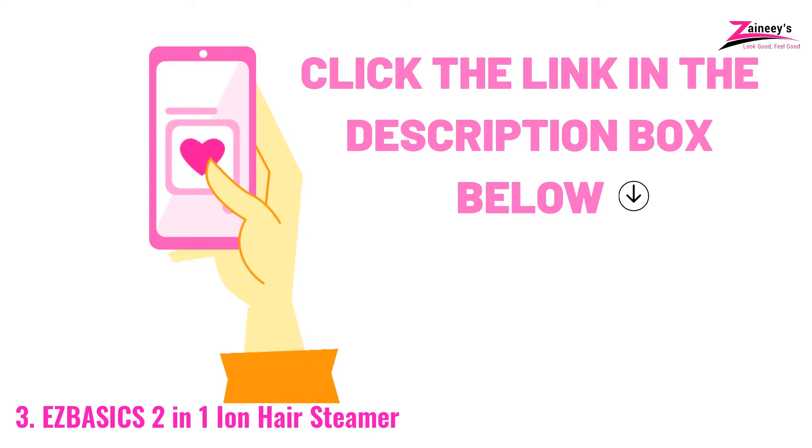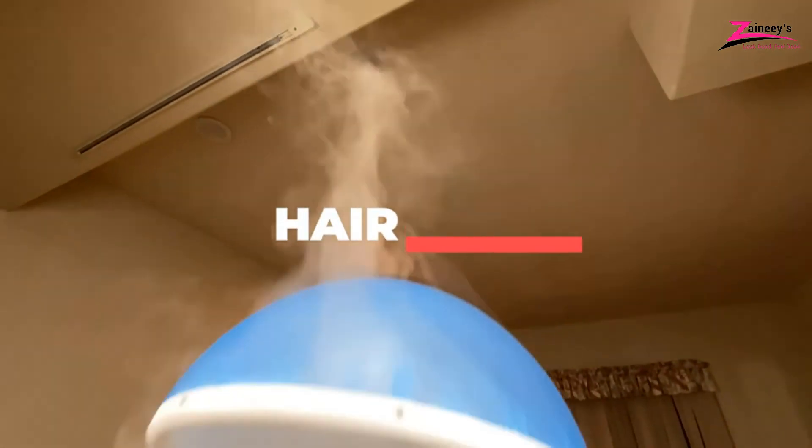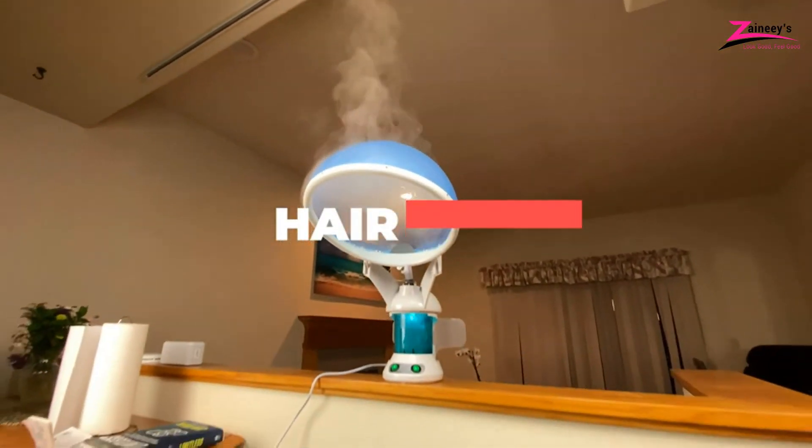If you like this one, click the link in the description box below. If you haven't made a choice yet, keep watching for more options we have for you.